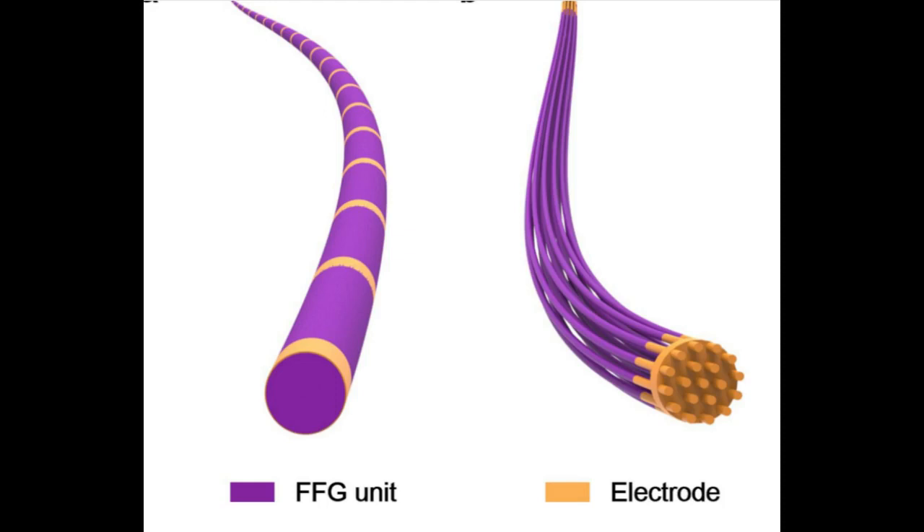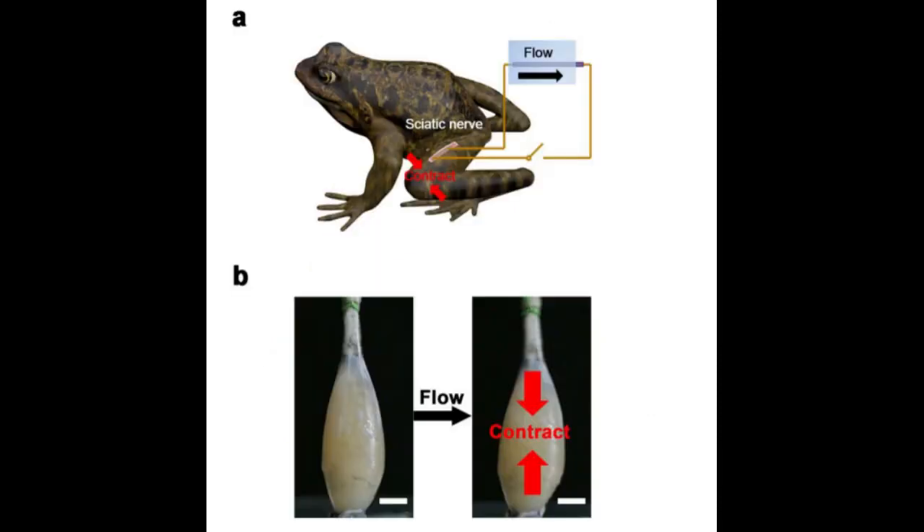The FFNG can be made stretchable just by spinning the sheets around an elastic fiber substrate. If woven into fabrics, wearable electronics become a very interesting option for FFNG application. Another exciting application is the harvesting of electrical energy from the bloodstream for medical applications. First tests with frog nerves proved to be successful.